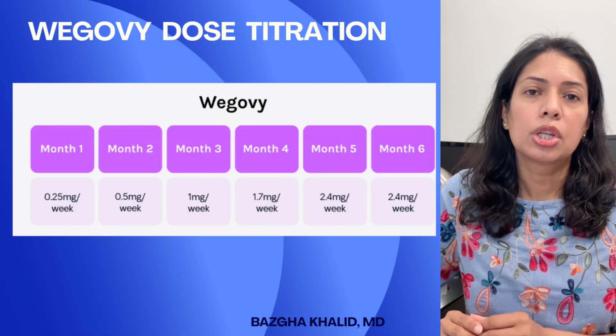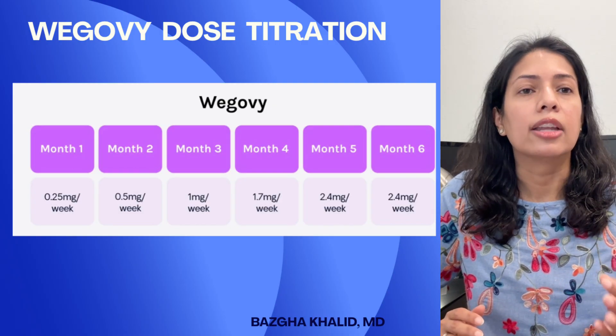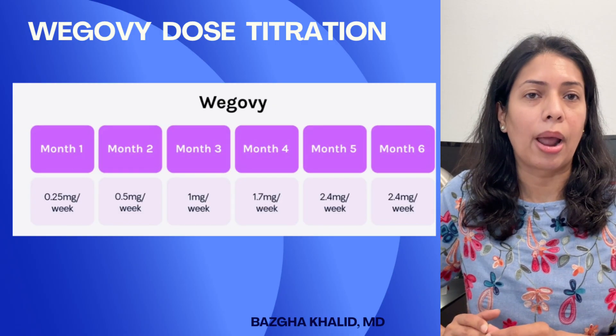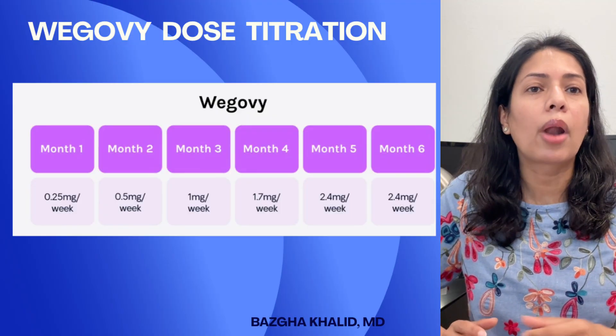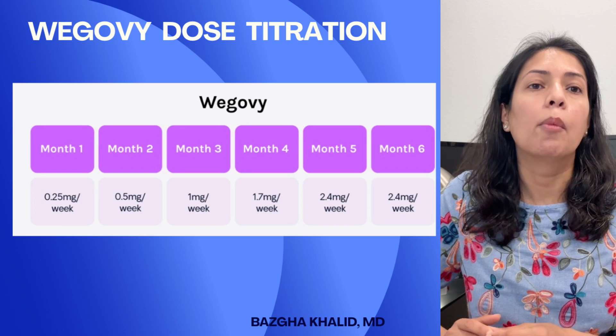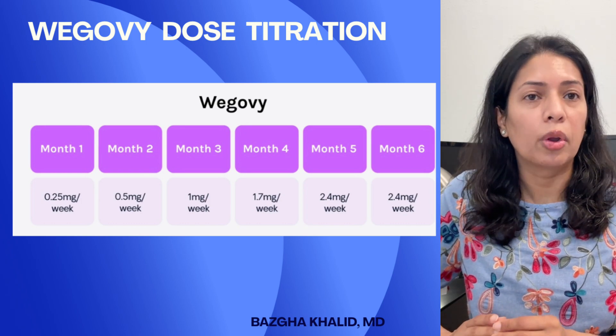For Wegovy or semaglutide dose titration, we start at 0.25 milligrams weekly for four weeks, then move to 0.5 milligrams weekly, then 1 milligram, then 1.7 milligrams. The maximum dose of Wegovy is 2.4 milligrams.